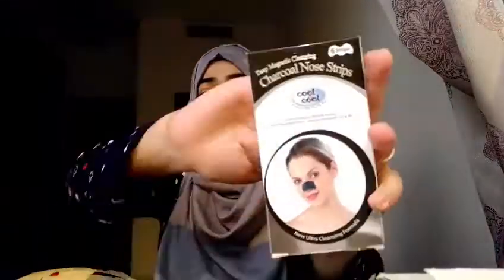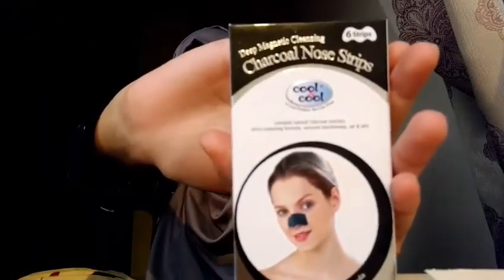The second beauty product is charcoal nose strips from Cool and Cool. I have blackheads like crazy on my nose. I don't use these too often because I've heard they're not ideal for frequent use, so I use them once every 15 days. But when you pull one off, a lot of gross stuff comes out and you really see what's growing on your face. You can get normal white strips that work the same — the black ones just make whiteheads more visible.